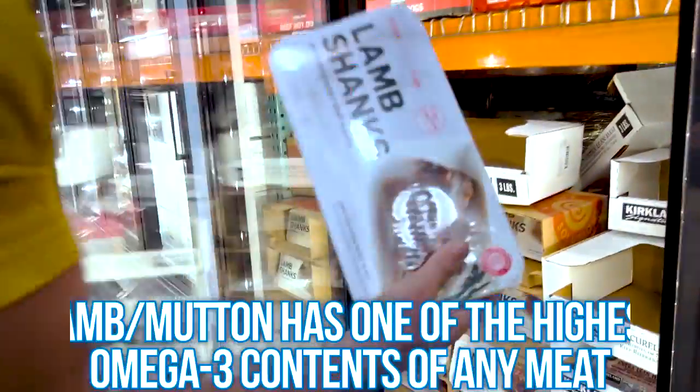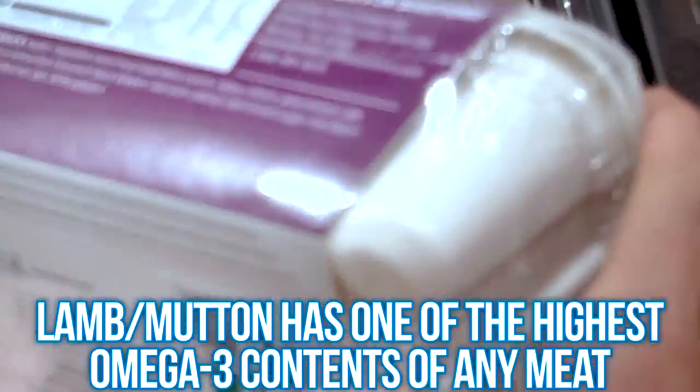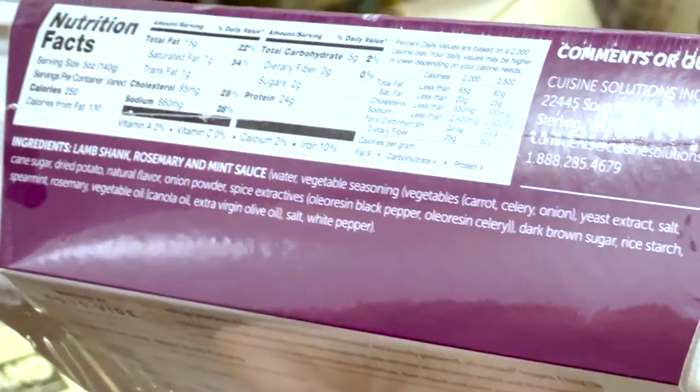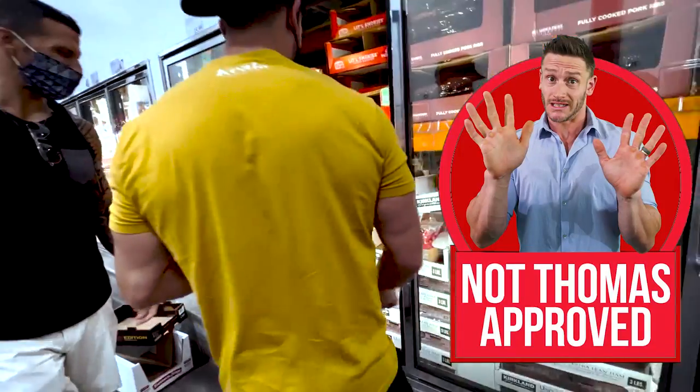Lamb and mutton have the highest omega-3 content of any meat. But this rosemary mint sauce has sugar, yeast extract, and canola oil — that's a no go.